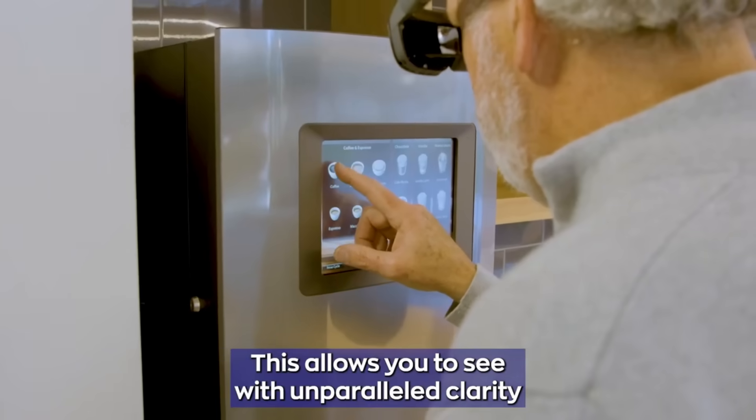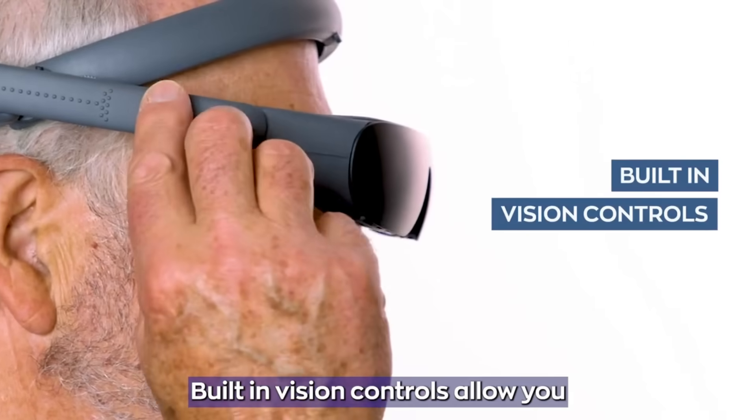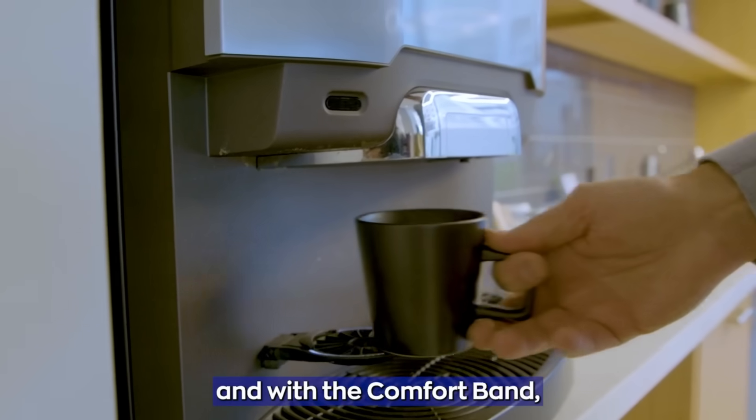Alternatively, you may rent it for as little as $199 per month. Many persons with visual impairment can greatly benefit from the life-changing technology known as eSight.